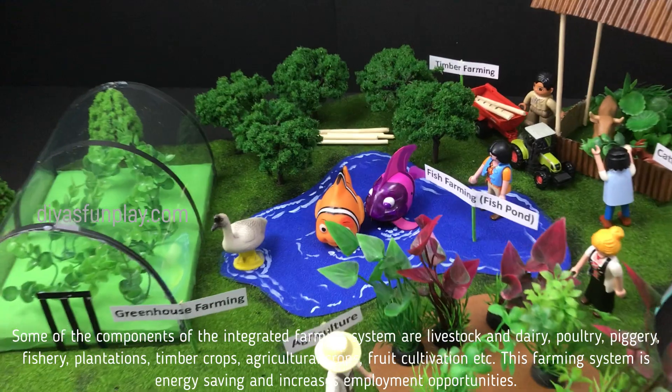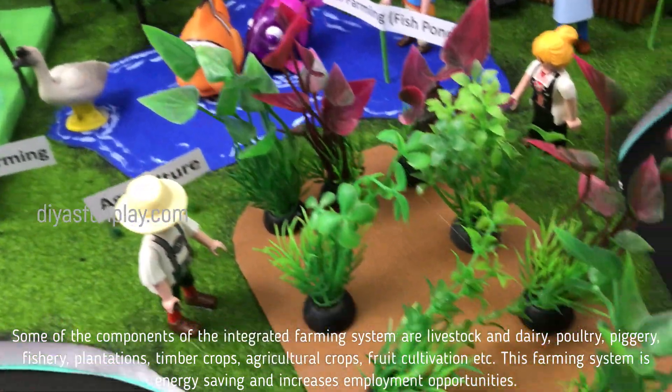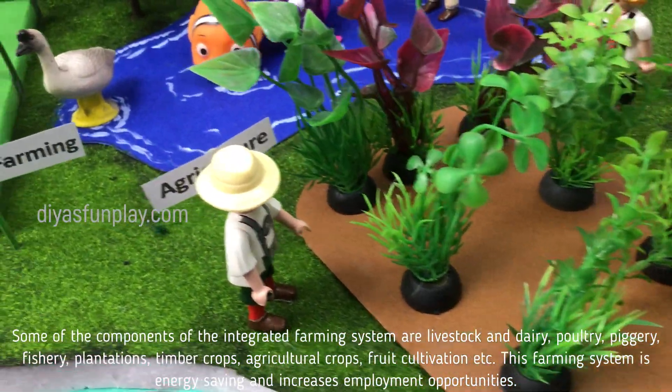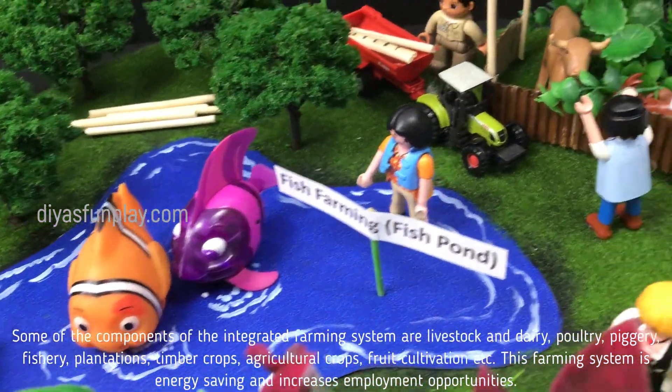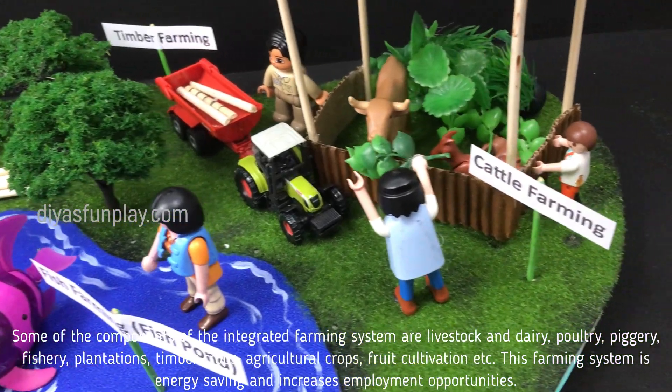Some of the components of the integrated farming system are livestock and dairy, poultry, piggery, fishery, plantations, timber crops, agricultural crops, and fruit cultivation, etc.